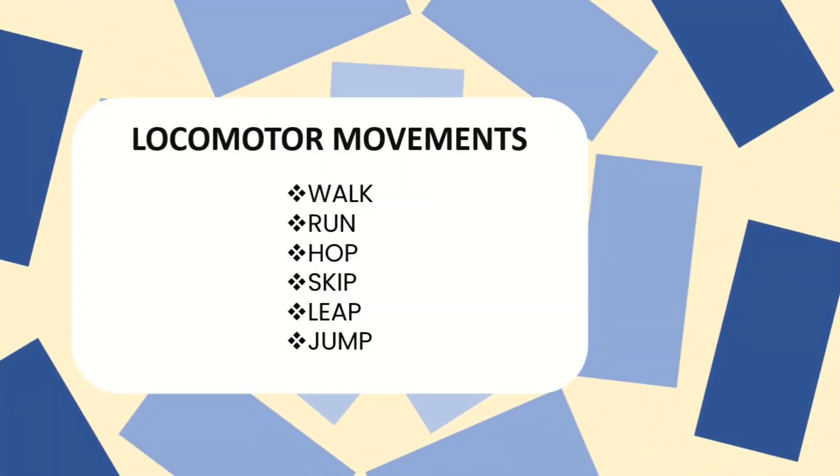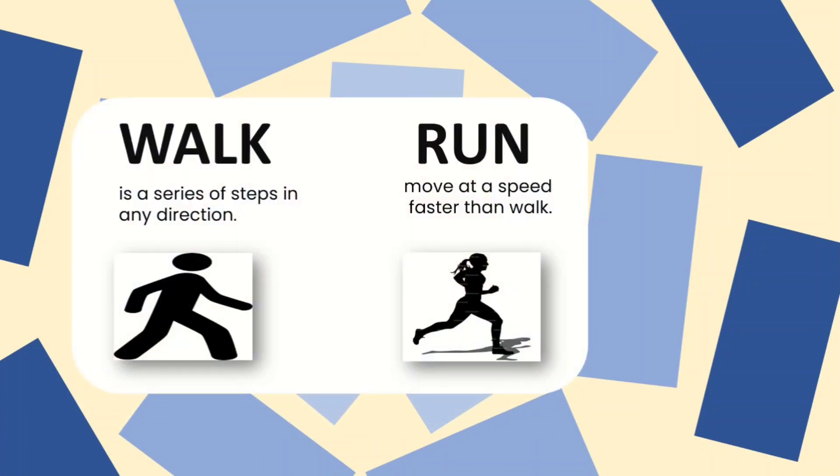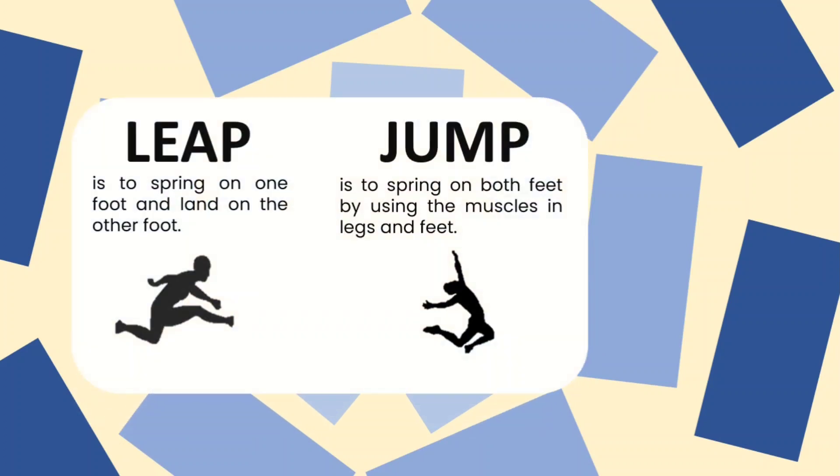Under locomotor movements, we have walk, run, hop, skip, leap, and jump. Walk is a series of steps in any direction, while run is moving at a speed faster than a walk. Hop is moving by jumping on one foot, while skip is a step from one foot to the other — like jumping rope. Leap is to spring on one foot and land on the other foot, while jump is to spring on both feet using the muscles in the legs and feet.